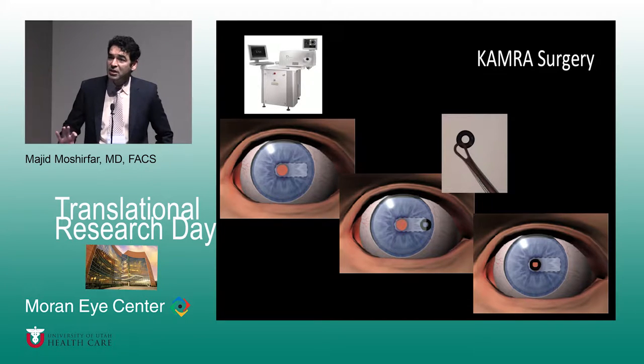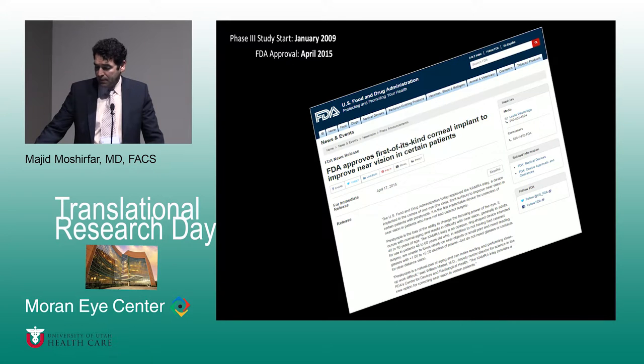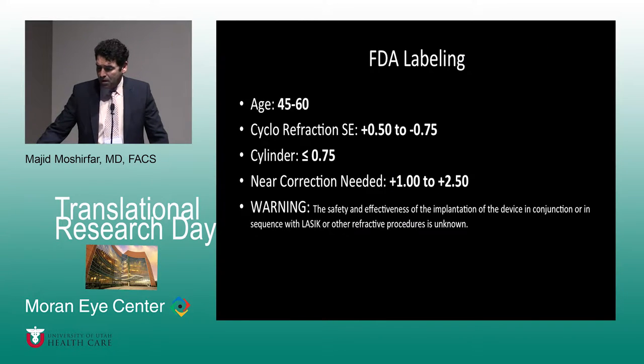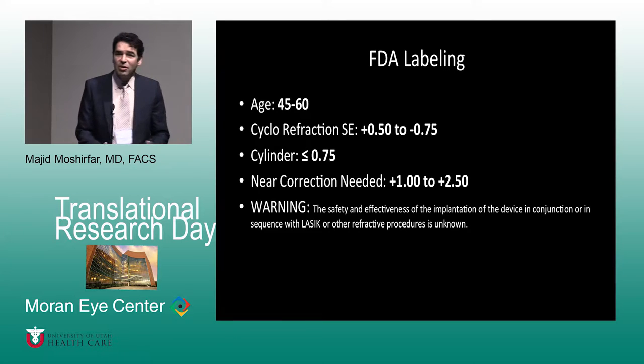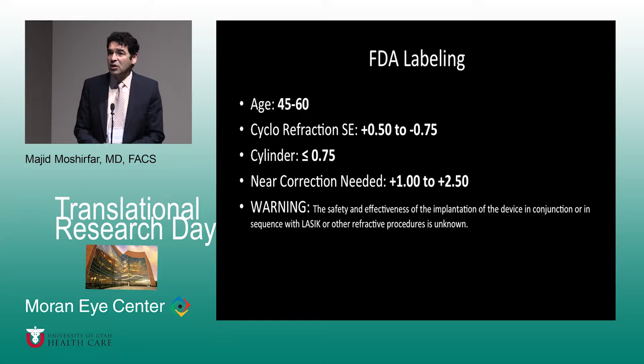Theoretically it should not impact your distance vision. The way it's inserted is with the assistance of a femtosecond machine — it creates a pocket, not a flap — and then you insert it with a special inserting device. The FDA approved this technology in April 2015 based on six-year results. The labeling is primarily for patients between 45 and 60 who are emmetropic — meaning they shouldn't be wearing glasses for distance, should be in the range of 20/25 to 20/15 — and are basically dependent on reading glasses.